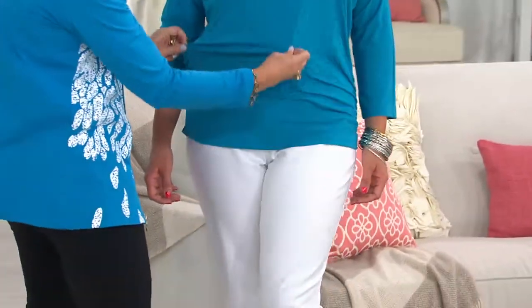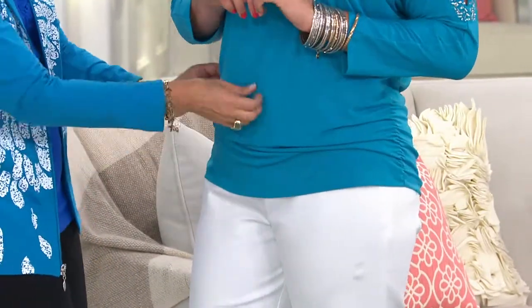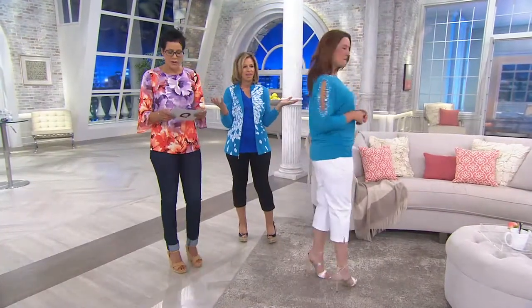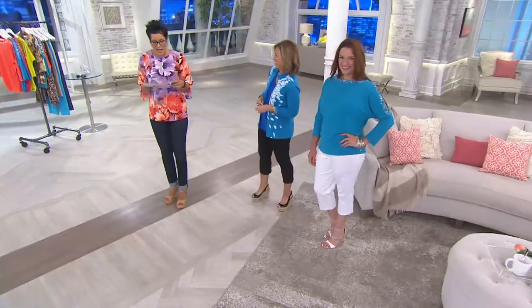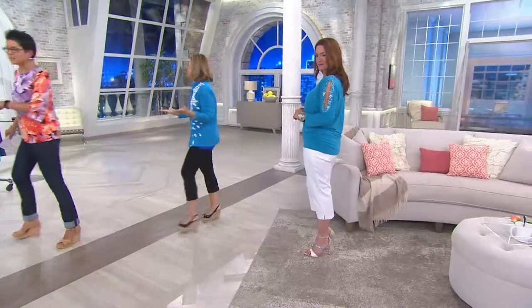We've got over 400 of these spoken for already — gorgeous pieces. Five months of easy pay of five dollars and 57 cents — at a clearance price, it's like a party! The item number is 8255384.